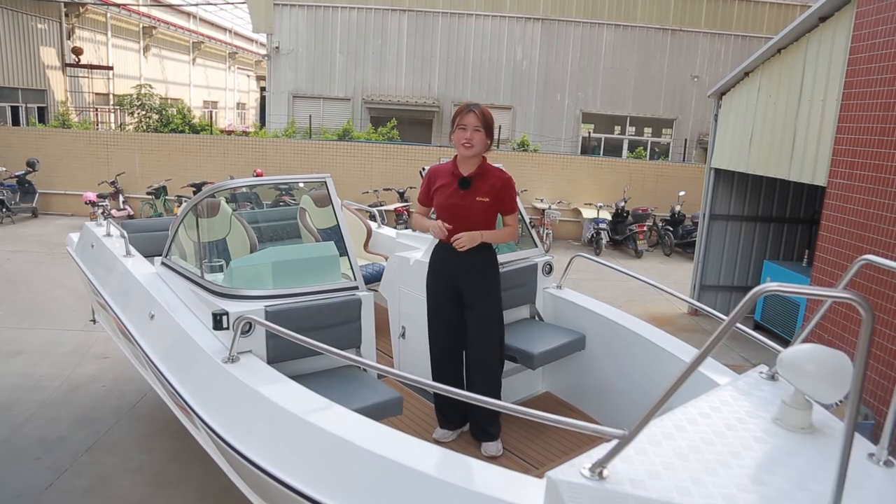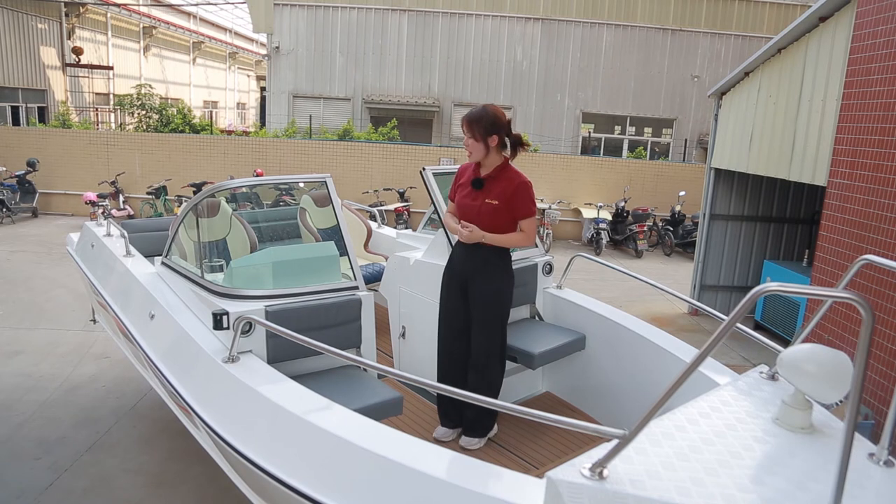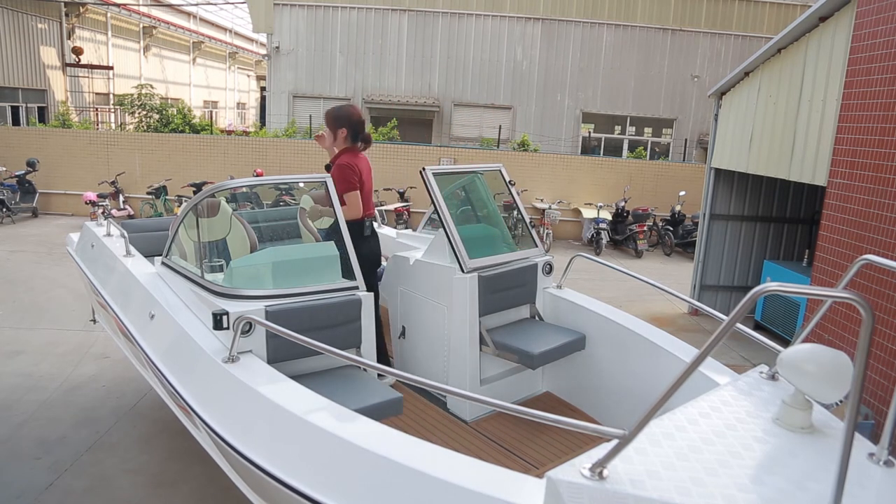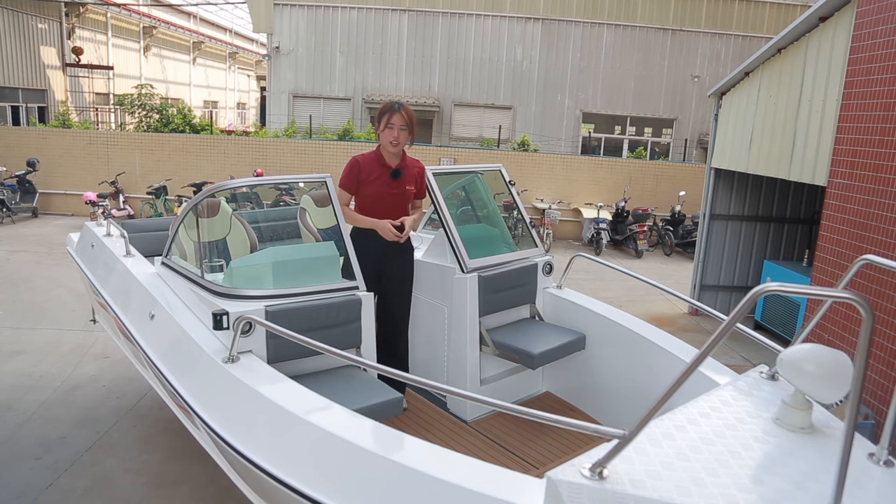This boat is designed for 7 people. There are two driver's seats, three passenger seats on the back bench, and two passenger seats in front of the console.